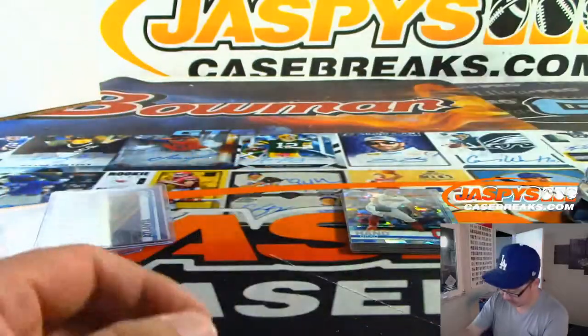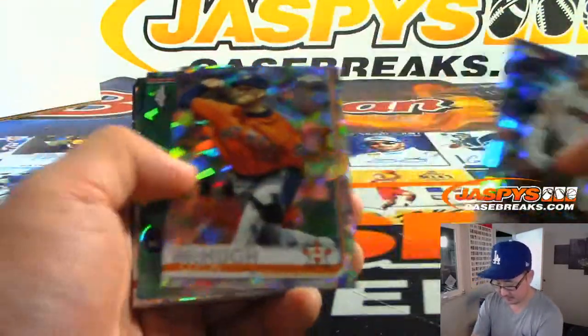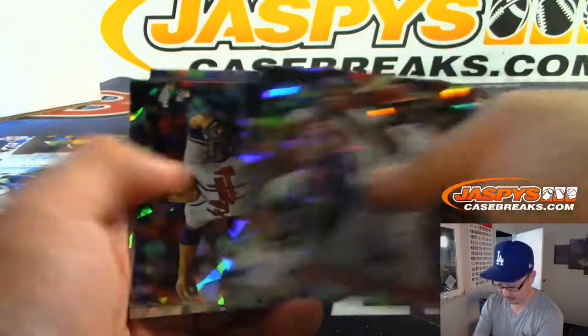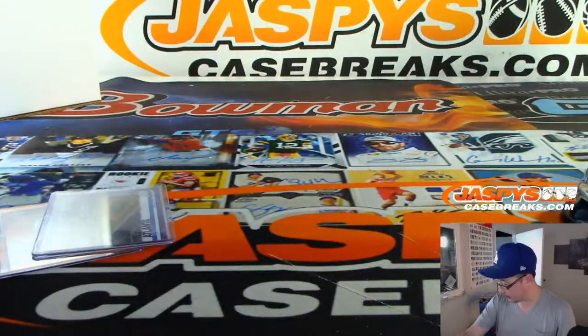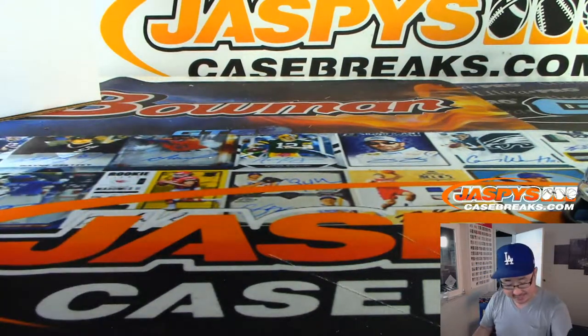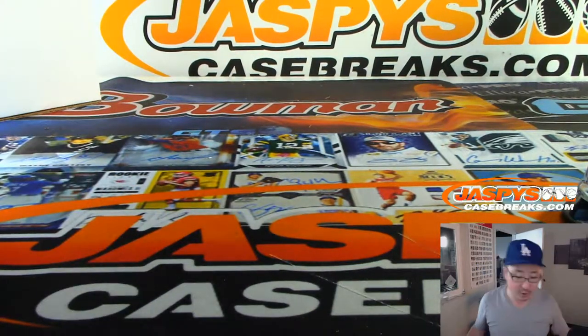There's Max Muncy. And a Glabour Day back here. And there you go — Pick Your Team 18 in the books!